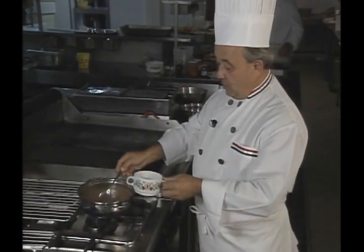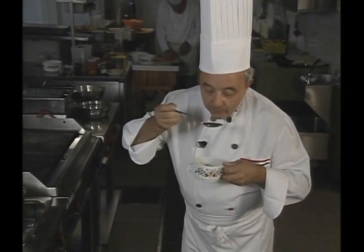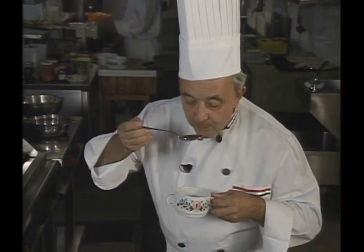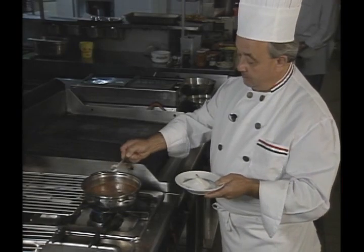The chef tastes, then adjusts seasoning. A little salt is added.